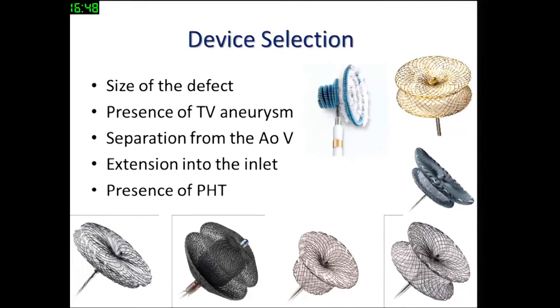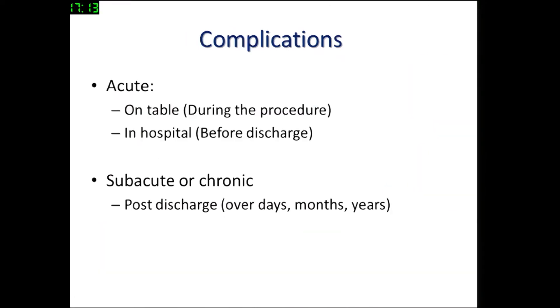We have a whole gamut of devices available to close perimembranous VSDs, but our device selection should be appropriate based on the size of the defect, presence of tricuspid valve aneurysm, distance separating the defect from the aortic valve, whether or not the defect extends into the inlet, and presence and severity of pulmonary hypertension.